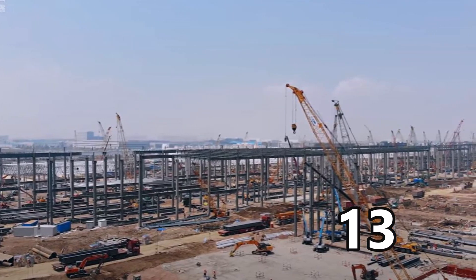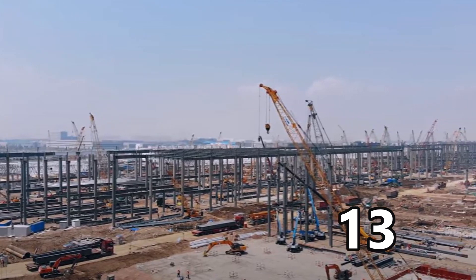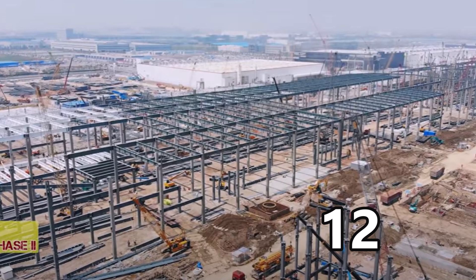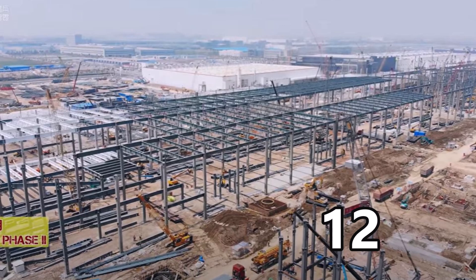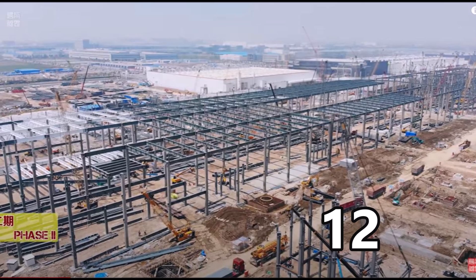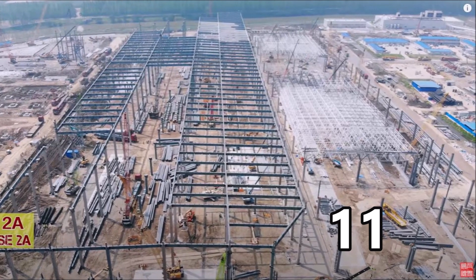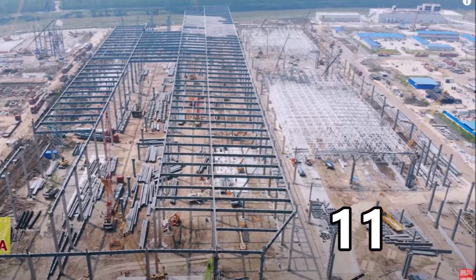In late March, drone footage from Tesla enthusiast Jason Young revealed that construction in the phase 2a area was just starting. Look how things have advanced since then — we are just in the middle of April. Significant progress has been made, as depicted in the pictures you are seeing. Take note that these images were taken less than three weeks apart. This is an amazing advance.